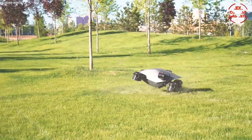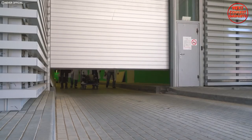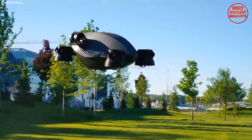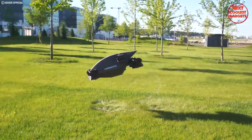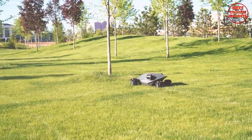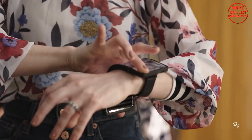Whether you're commuting to work or exploring new places, the Hoversurf offers a convenient and efficient way to travel. It is equipped with a sophisticated stabilization system that automatically adjusts to changes in wind and weather conditions, ensuring a stable and comfortable flight experience even in challenging environments.